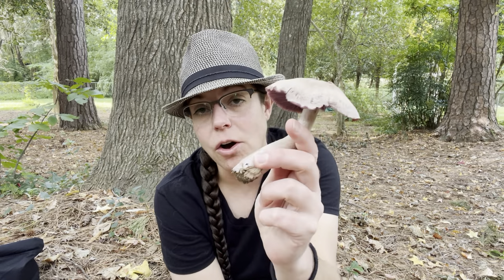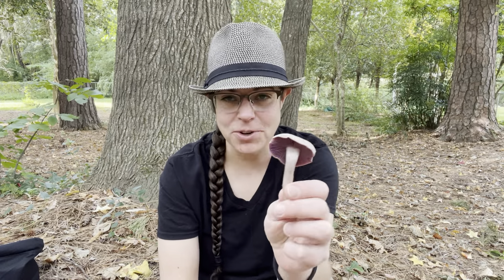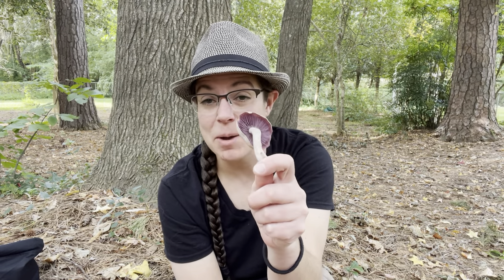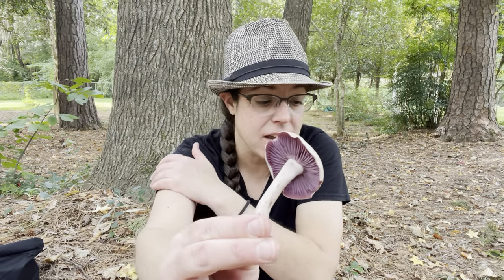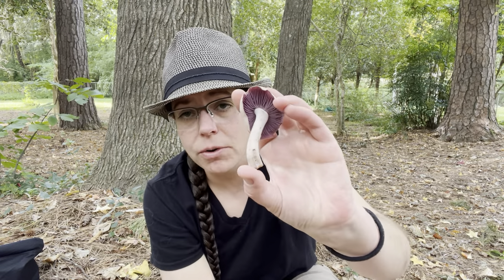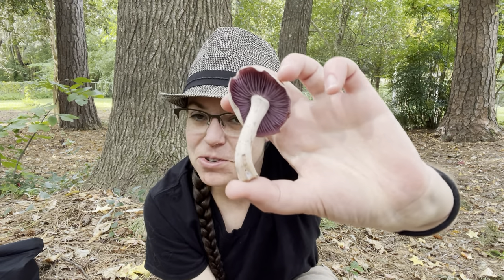This is Laccaria ochropurpurea. It is an edible mushroom. Historically, it's one of those mushrooms where I'm like — yes, I've tried it, and I was kind of underwhelmed. But somebody on the internet was like: you really need to spend a little more time cooking this thoroughly, and only try the cap, because I had used the stem and it was all kinds of fibrousness. I find Laccaria ochropurpurea to be really common around Raleigh, North Carolina, where I live. They grow in oak and beech groves primarily, in great abundance.